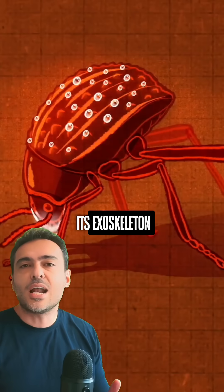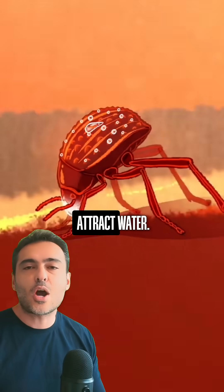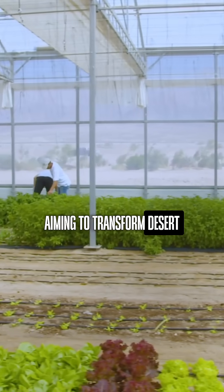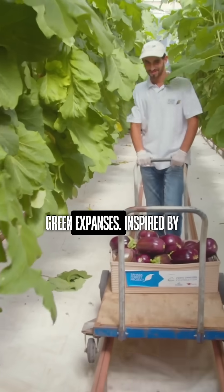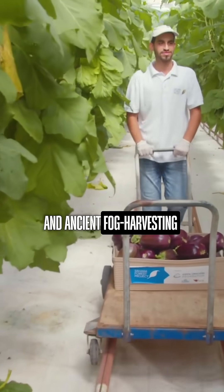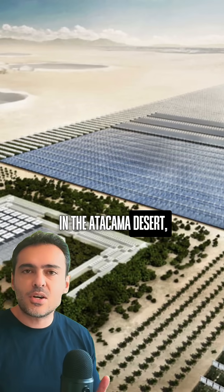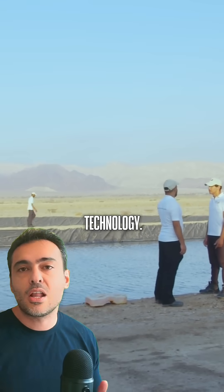What is the magic? It's its exoskeleton and small protrusions that attract water. Enter the Sahara Forest Project, aiming to transform desert lands into lush green expanses. Inspired by the beetle and ancient fog harvesting techniques, such as those found in the Atacama Desert, it utilizes seawater greenhouse technology.